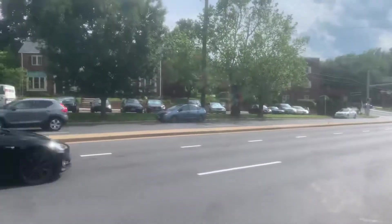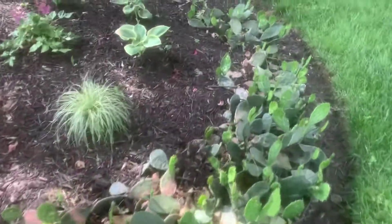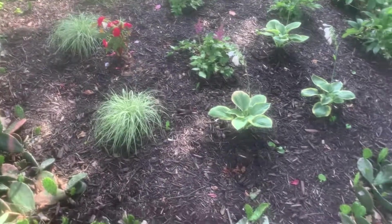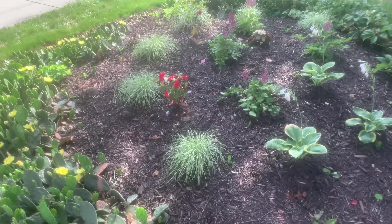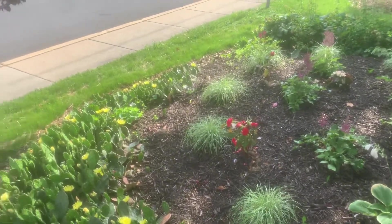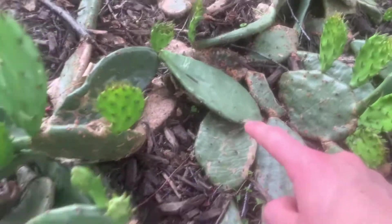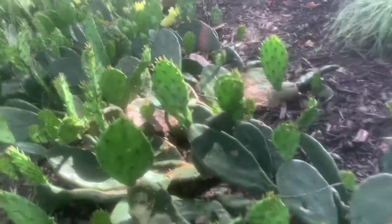Hey folks, I'm right here on the side of the road. You've seen this patch before — this beautiful eastern prickly pear patch, Opuntia humifusa. I've made several videos on it, including one last year when it was flowering. I collected two pads — one last year, one this year — and both have now sent out a bunch of new pads. Those light green pads are all the new ones emerging this time of year.